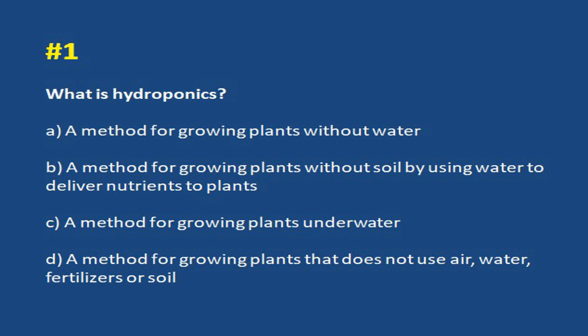What is hydroponics? a. A method for growing plants without water. b. A method for growing plants without soil by using water to deliver nutrients to plants.